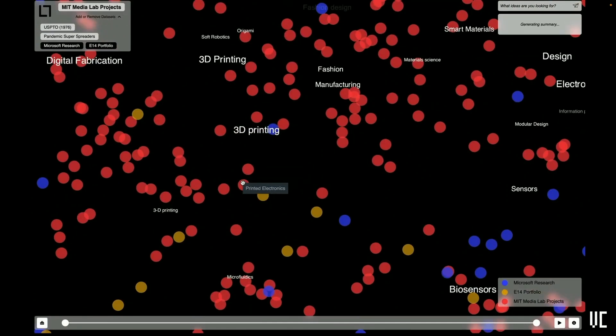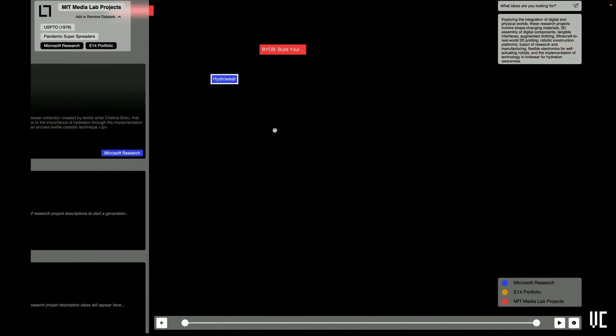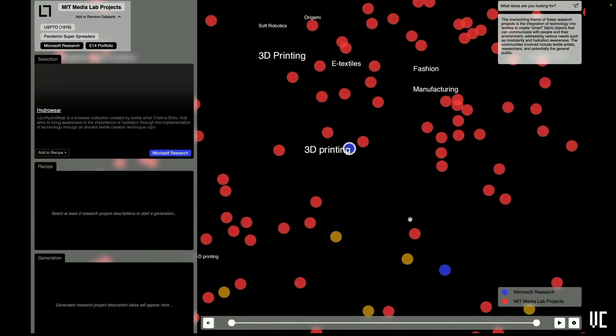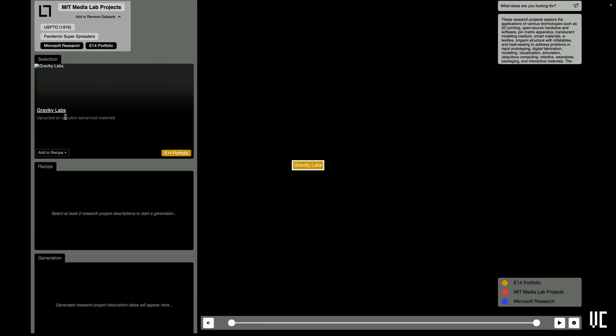We're working with one of our member companies, Dell, on identifying the lifecycle of products and projects — trying to understand how research projects move to patents and patents move to actual companies. We can link out to understand more about each of these projects and companies in Leighton Lab.